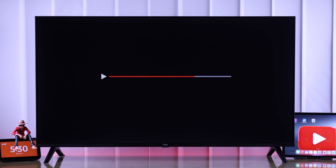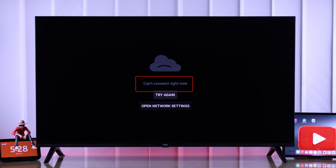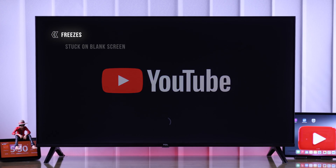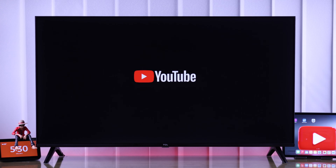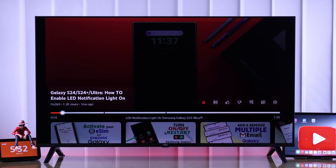If you're having trouble with the YouTube app on your TCL Google TV — getting errors such as 'can't connect right now,' 'something went wrong,' or it freezes, is stuck on a blank screen, stops responding, keeps loading, or the app won't open at all — then in this guide I'll help you fix any YouTube issues in just three simple steps.